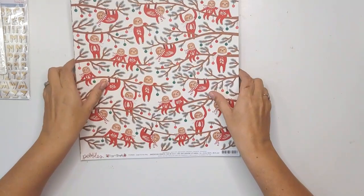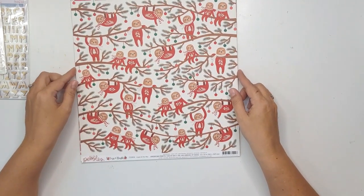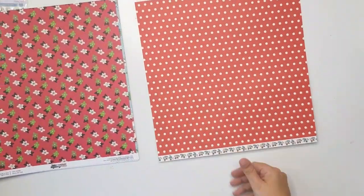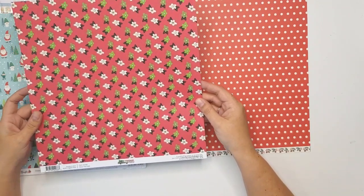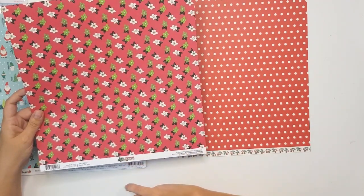This is really cute — slots with some Christmas onesies. This is from Pebbles, Cozy and Bright collection. Oh, this back is phenomenal, I love this! This next paper is from Fancy Pants, it's called Deck the Halls and it's from the collection called Christmas Cottage Christmas.